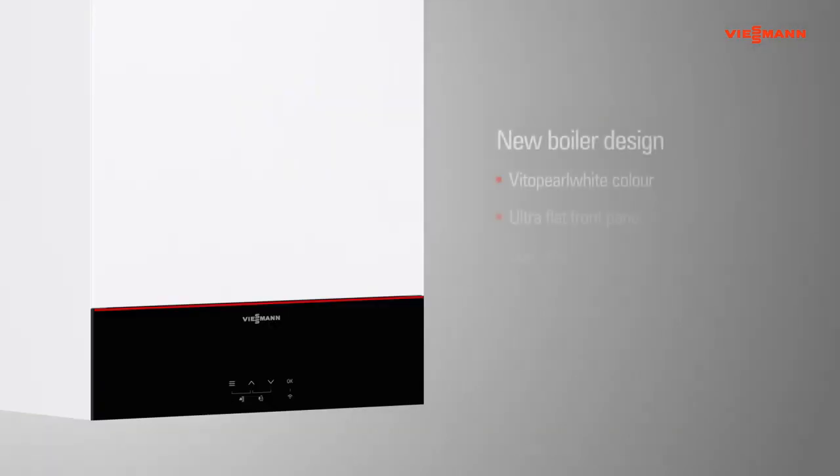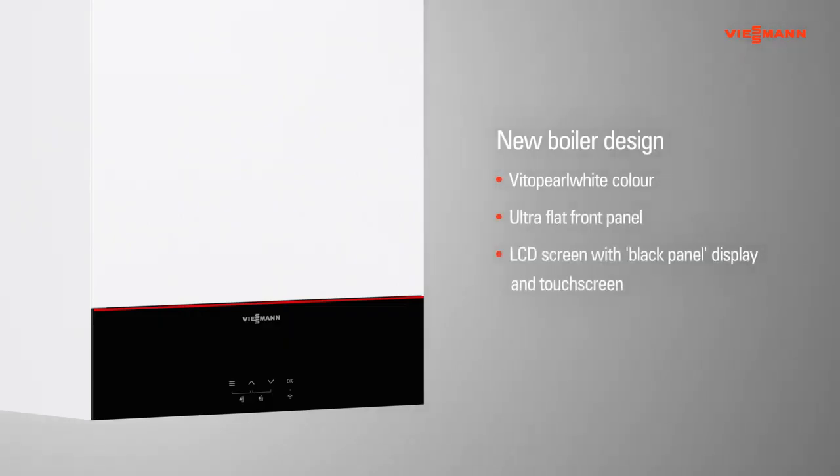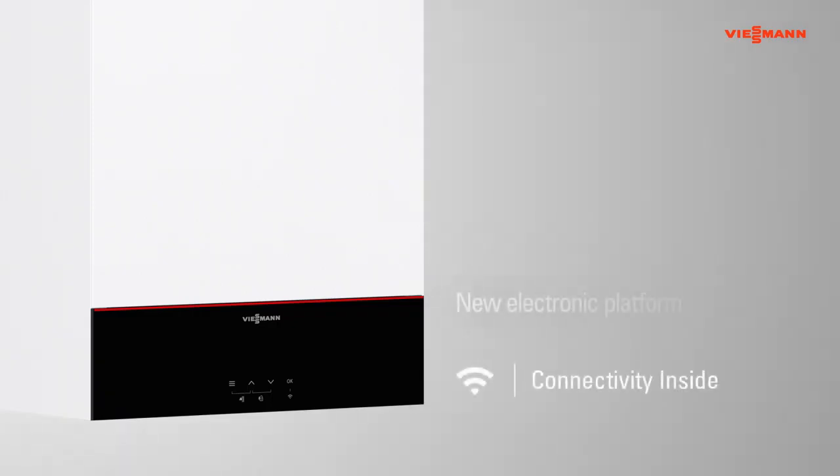The new boiler design in Vitopurl white colour and the ultra-flat front panel integrate seamlessly into living spaces. The new electronic control platform has a detailed LCD touchscreen display distinguished by its very simple and intuitive operation and discrete black panel visual design. The new electronic platform is equipped with an integrated Wi-Fi interface.